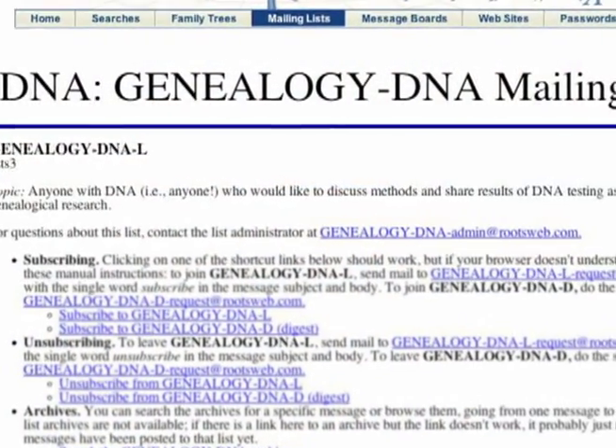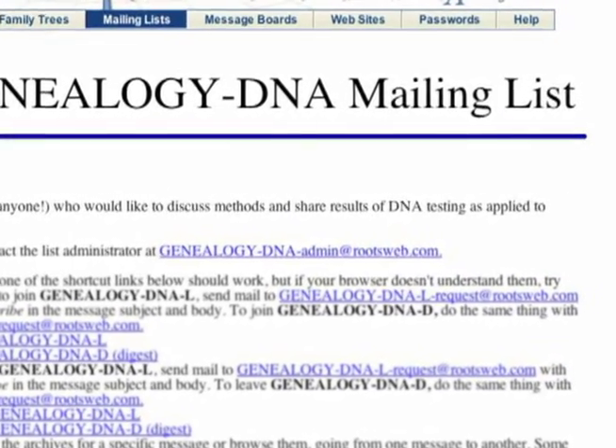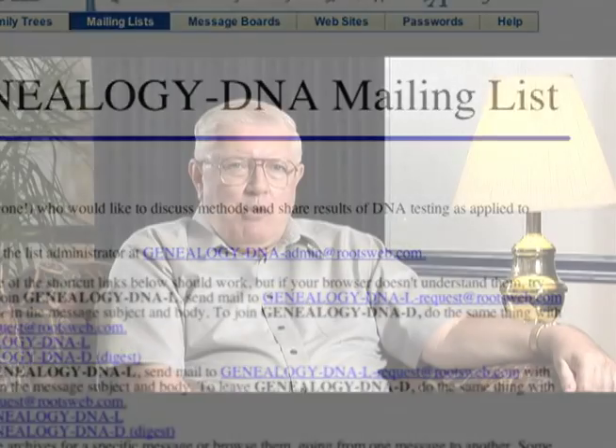I had gotten into Y chromosome DNA and taken that test, but I'd never done anything with mitochondrial DNA. Then in 2003, Ann Turner, who was the moderator and founder of the Genealogy DNA mailing list, put a post on her mailing list saying that if you wanted to use mitochondrial DNA, it would be best if you had two people you were trying to prove were related and you could find maternal descendants of them. And I said, 'Aha, I have exactly that situation.'